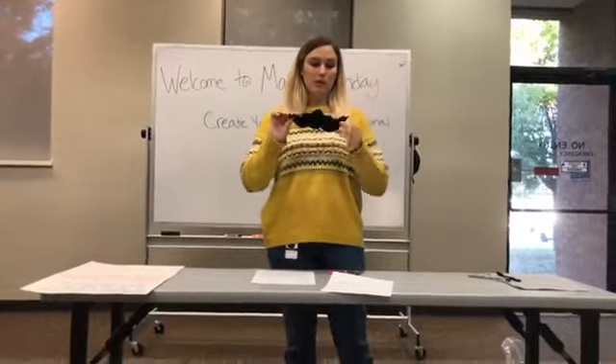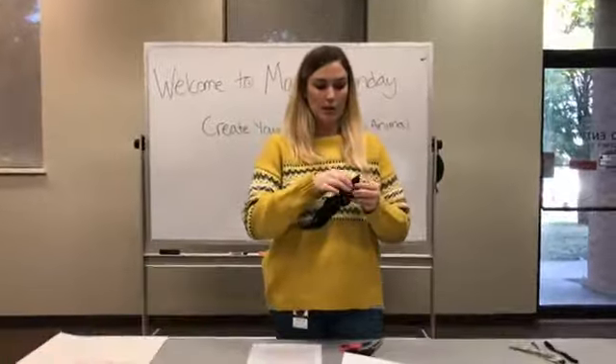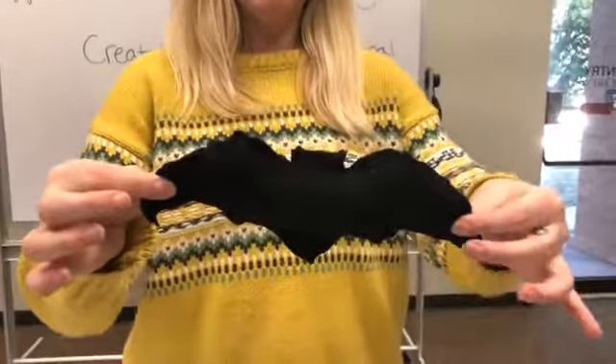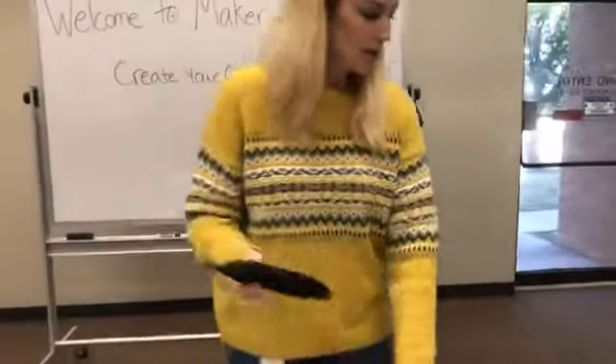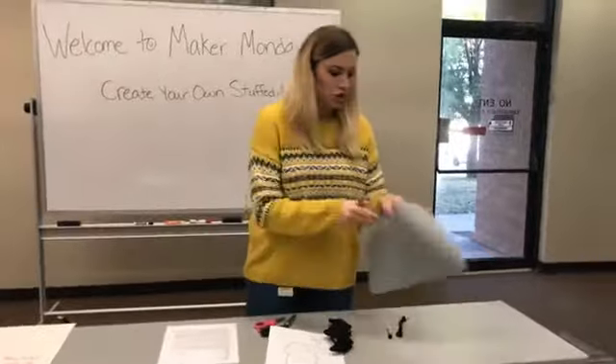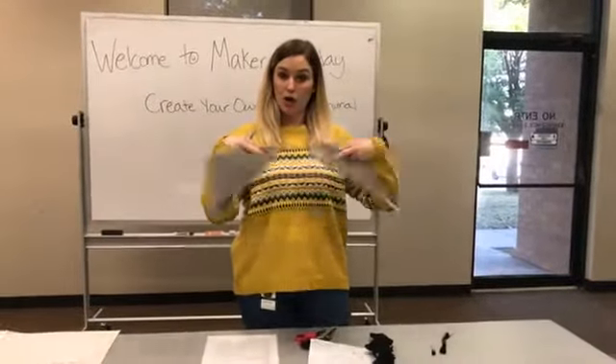This is my first experiment. I ran out of thread so I got lazy, but here is my bat. It's cute! The other things you will need are fabric to put your pattern on and cut out.